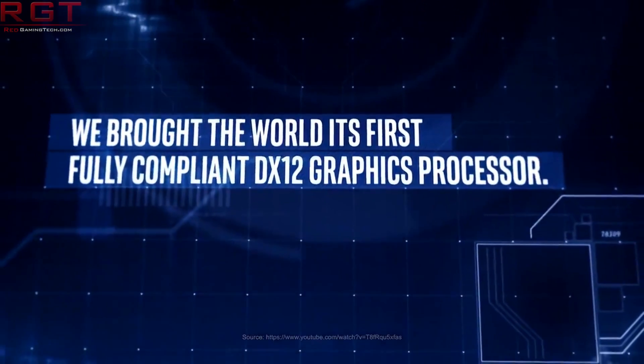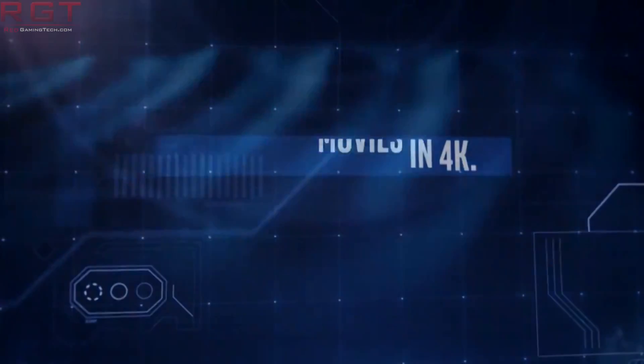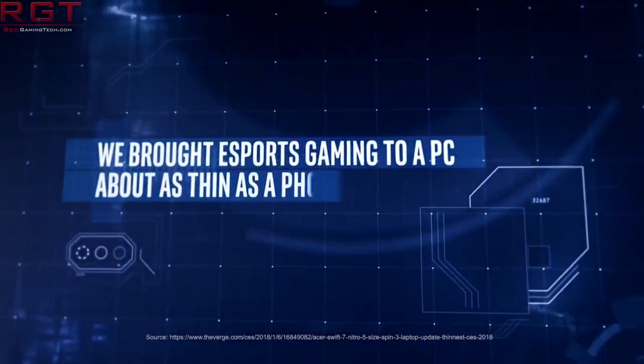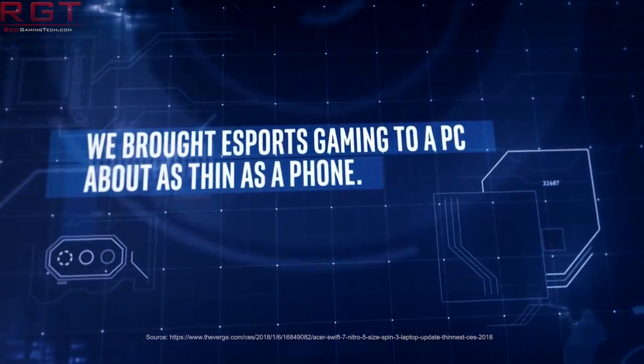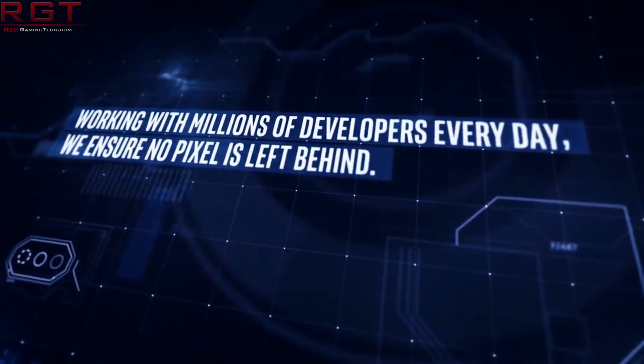Instead, we got no real mention of them. Most of the discussion was revolving around Ice Lake and other products. But Intel have decided since then to release a few details on what they are planning with the GPUs. The long and short of it is, according to Intel themselves, the GPUs will use a similar technology to that of Generation 11 — they are simply going to scale it up for the Intel Xe.